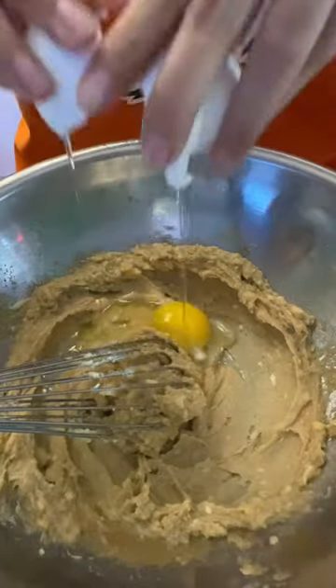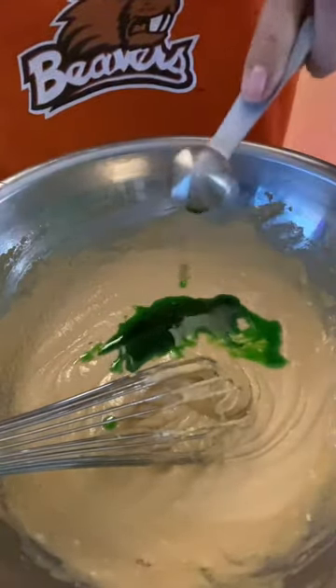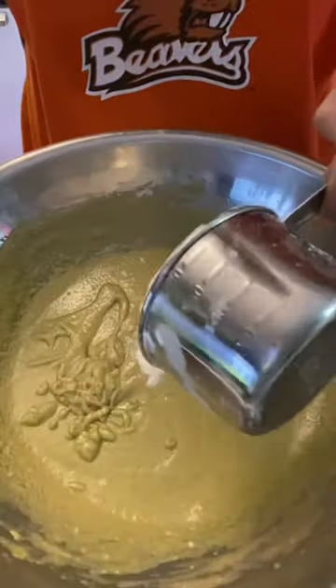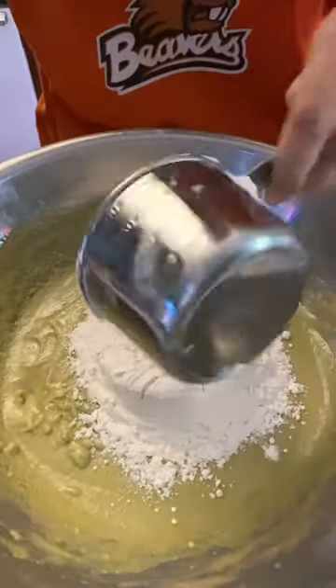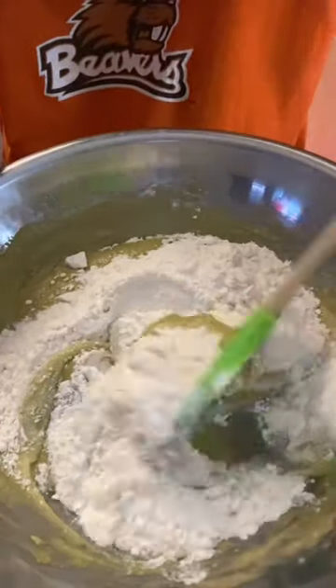Pandan is a tropical plant popular for its fragrance. It tastes like a grassy vanilla with a hint of coconut. This is a very popular ingredient in Southeast Asian recipes.